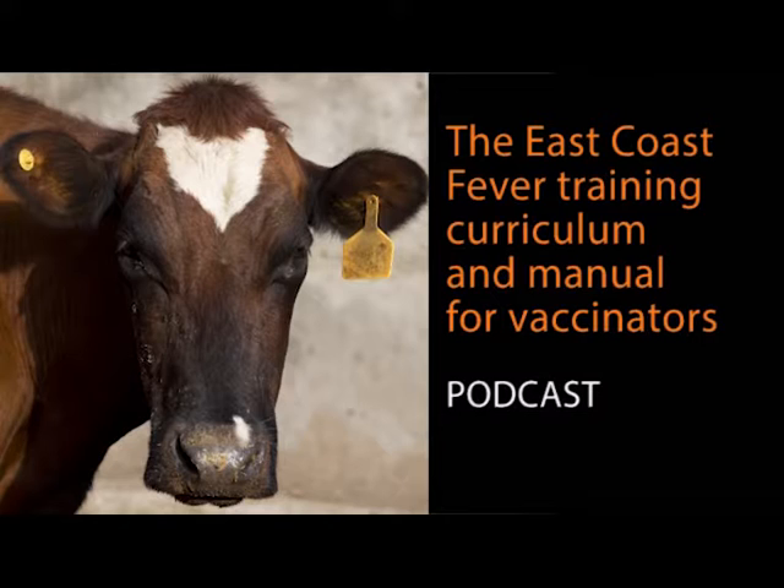To standardize training provided to ECF vaccinators, a new initiative has been launched by GALVmed — an NGO that makes livestock vaccines accessible to smallholder farmers — and its partners in Tanzania, including the Department of Veterinary Services. Standardized trainings enable vaccinators to provide quality and consistent services to farmers across the country.